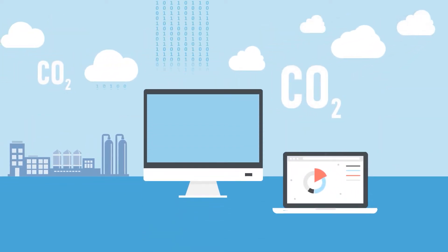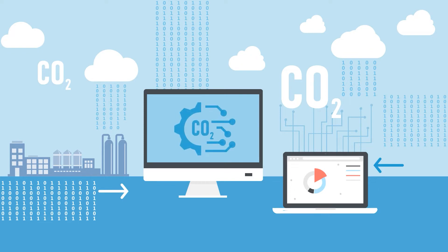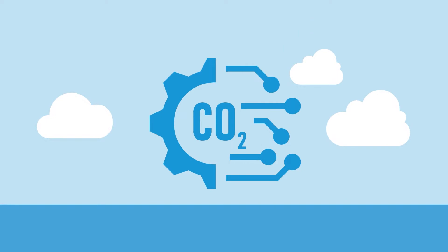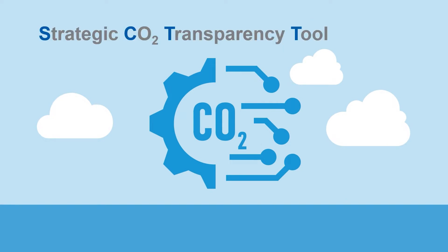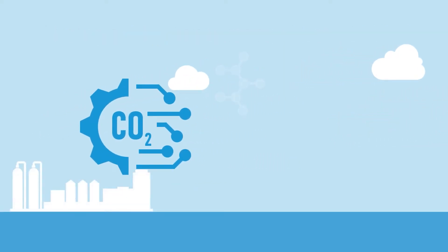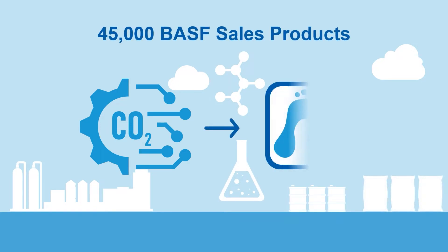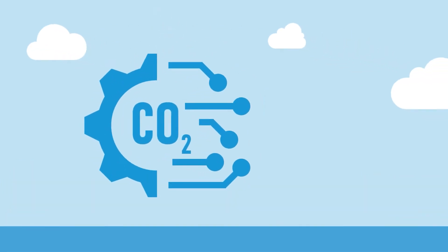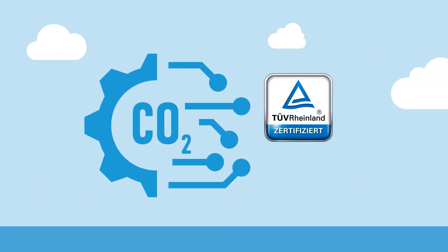BASF has developed a digital solution and lifecycle assessment methodology to calculate product carbon footprints at scale and in a consistent fashion. It is called the Strategic CO2 Transparency Tool — in short, SCOT. SCOT has proven its performance by calculating the carbon footprints of BASF's 45,000 sales products in less than one hour. TÜV Rheinland has certified that the methodology is compliant with the relevant ISO standards.